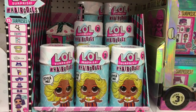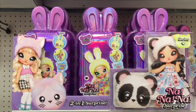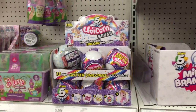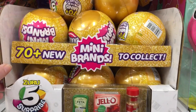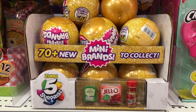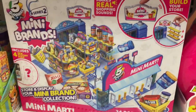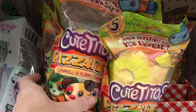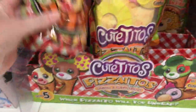And then they still have the Hair Goals for series two, the Na Na Na Surprise, some Unicorn Squad. And this Target had Mini Brands in stock — wow, we haven't seen these for a bit, so that's so cool. They're probably restocking those very frequently. We also have the Supermarket, the Cutitos, Pizzaitos, which are adorable — I love the wrapping.